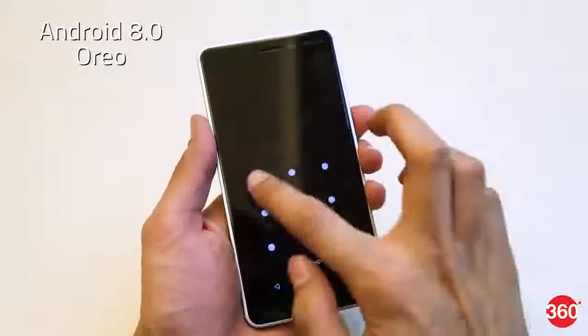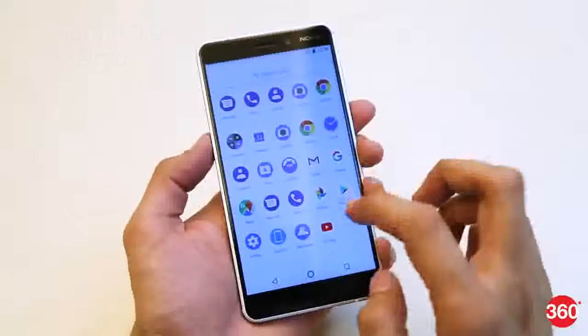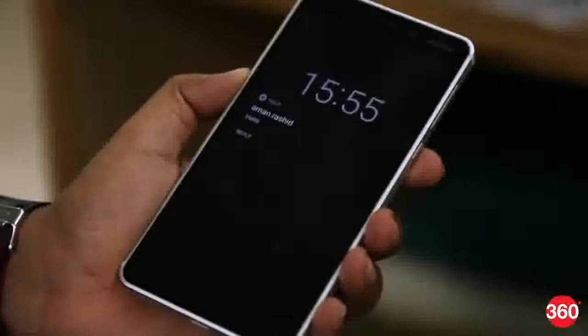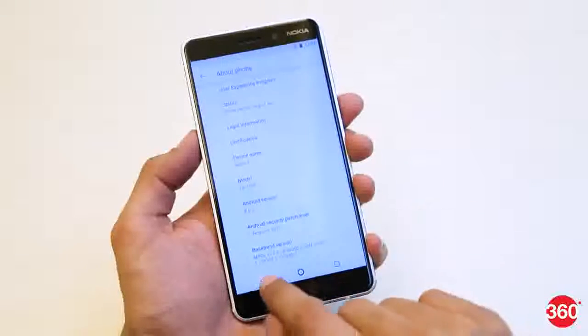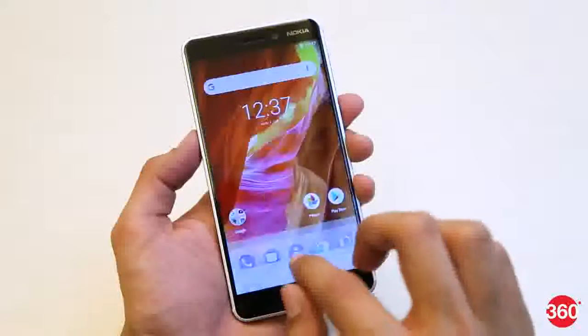Being an Android One smartphone, the Nokia 6 runs on a completely stock build of Android 8.0 Oreo with no preloaded third-party apps. There are a few Nokia additions on board though, like Glance Screen, which displays notifications for missed calls, alarms, and unread mails and messages on the lock screen. HMD Global has promised that the Nokia 6 2018 will be updated to Android P this year as well as Android Q in 2019.